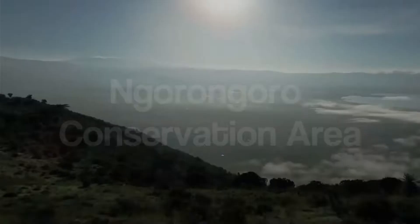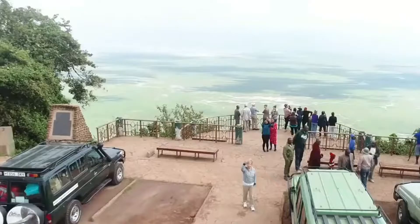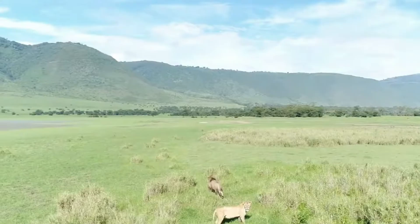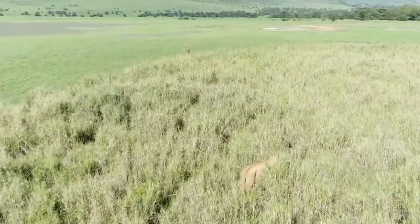Number 2: Ngorongoro Conservation Area. The Ngorongoro Conservation Area is another great place to see animals in Tanzania. Known as the Ngorongoro Crater, it is the biggest intact volcanic crater globally. The lion population in the crater is the world's densest. There are also many black rhinos in the area. The reserve is also home to leopards, hyenas, and cheetahs. The Ngorongoro Conservation Area is best explored with the assistance of a professional guide.